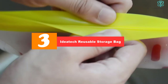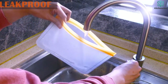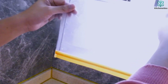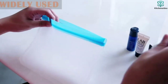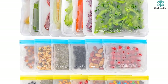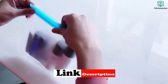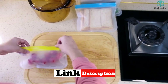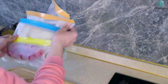At number three, we have the Ideatech reusable storage bag. The Ideatech reusable storage bags are less expensive than other options and come in a set of 20 — eight gallon bags, six sandwich bags, and six snack bags — making them the best reusable storage bags for larger families. These bags are made from a flexible material that's not overly thick but feels sturdy. It's slightly opaque yet still possible to see the contents. These bags don't stand up on their own; rather, they lay flat like a single-use plastic bag.